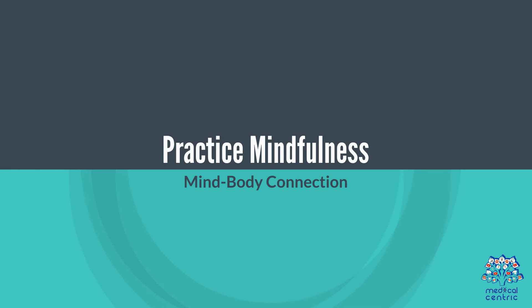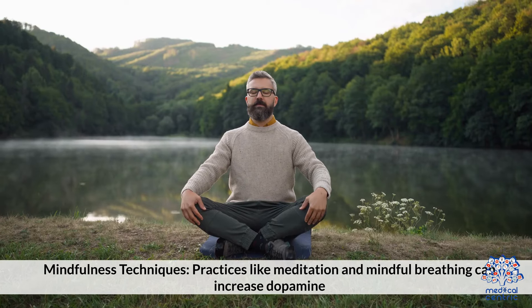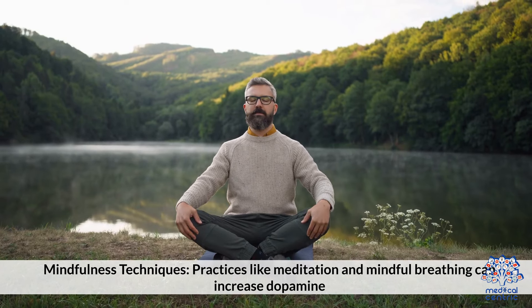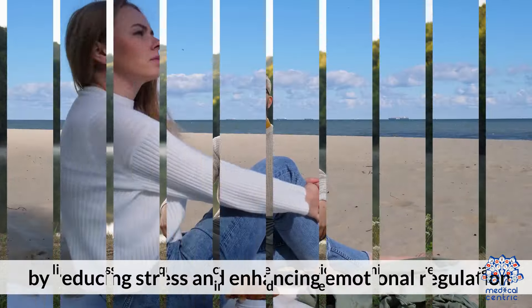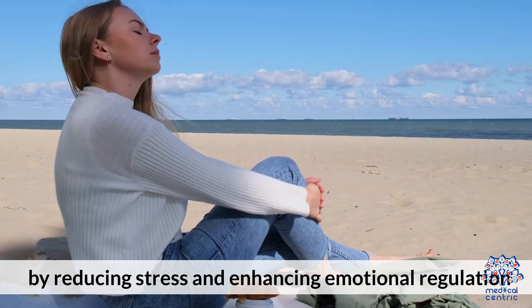7. Practice mindfulness. Practices like meditation and mindful breathing can increase dopamine by reducing stress and enhancing emotional regulation.